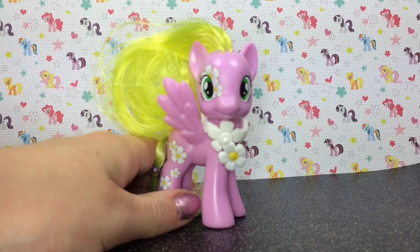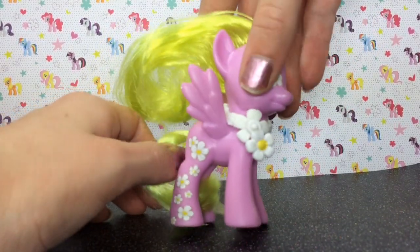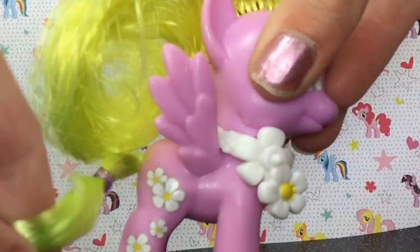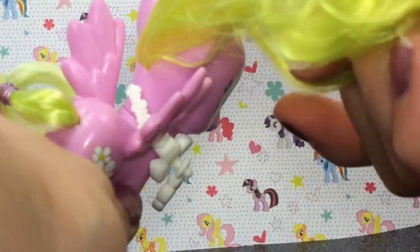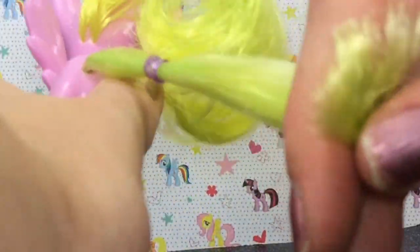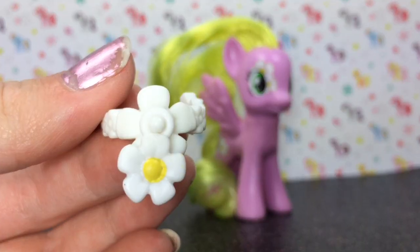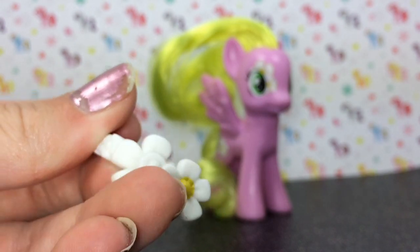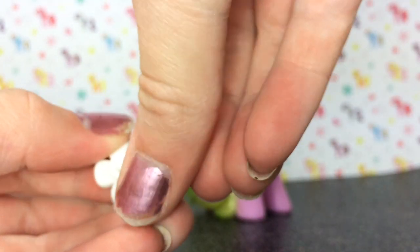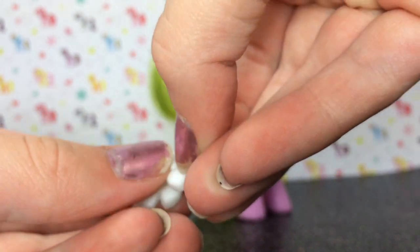This is Flower Wishes, and she is a pink pegasus with green hair. Well, her mane looks yellow and her tail looks green. She comes with this little flower necklace that has flower details inside, with a little flower charm that can come off so you can put it on other ponies' necklaces.